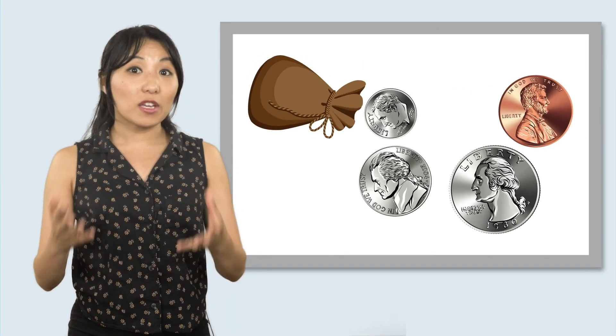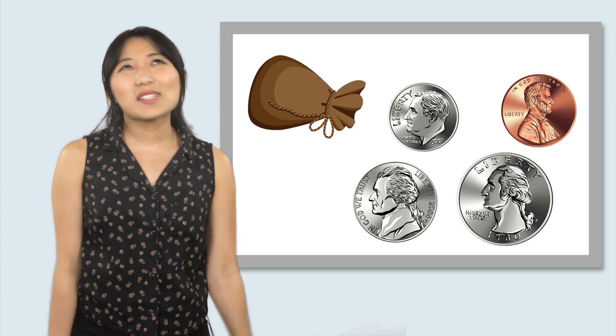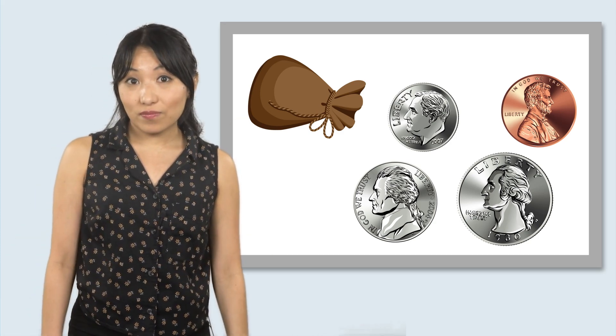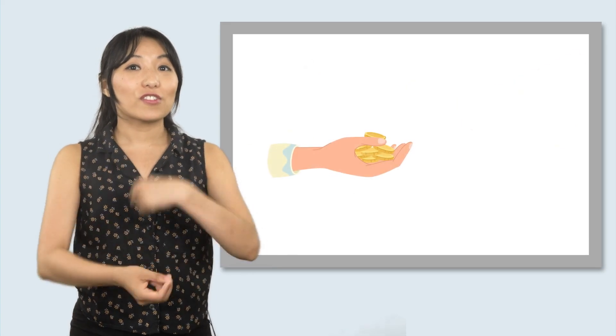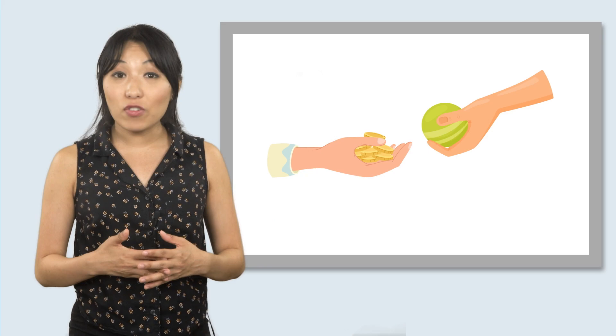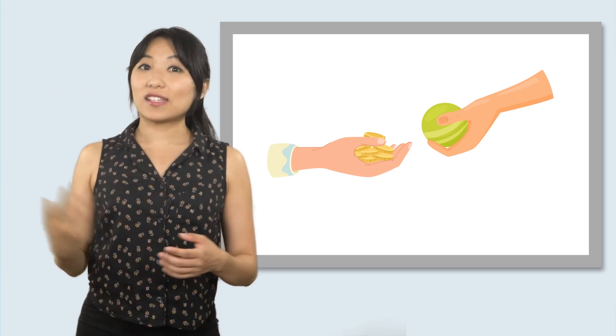We know Mia found these coins, but should she even keep them? Coins are a form of money, but what's money for anyway? Money is a way for us to trade one thing for something else. We can buy toys, food, art supplies, or even pay for services like getting a haircut or seeing a movie.